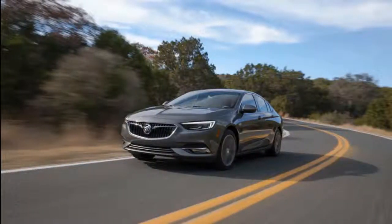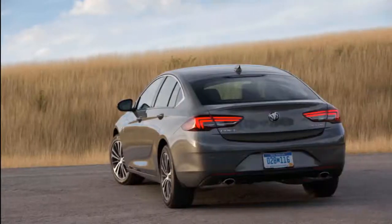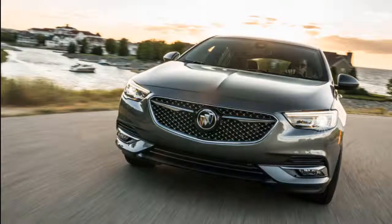A sportier Regal GS was new last year, and all three cars share styling, underpinnings, and interior details, but target entirely different audiences. This year, a new range-topping Regal Avenir trim level adds special upholstery, unique 19-inch wheel designs, and more standard equipment to the lineup. We rate the lineup at 6.2 out of 10.